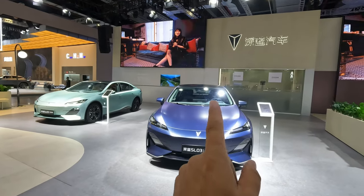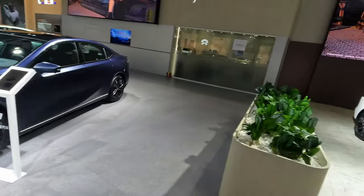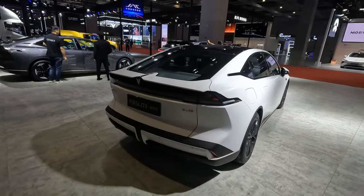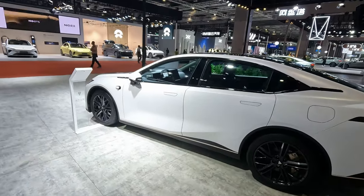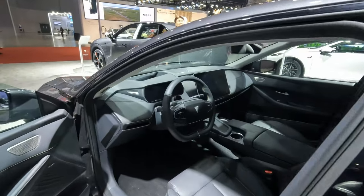This is the Shenlan stand. They have this SL03, which has a very large range supposedly. I quite like the look of it and it's relatively inexpensive as well. Let's have a quick look inside the SL03.